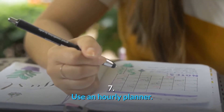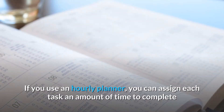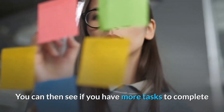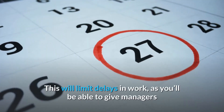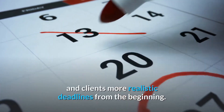Number 7: Use an hourly planner. Sometimes to-do lists grow too long. If you use an hourly planner, you can assign each task an amount of time to complete and note when you are going to complete it. You can then see if you have more tasks to complete than time in a day, and arrange your schedule accordingly. This will limit delays in work, as you'll be able to give managers and clients more realistic deadlines from the beginning.